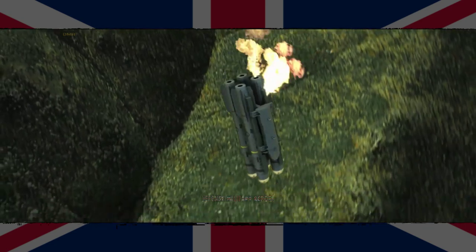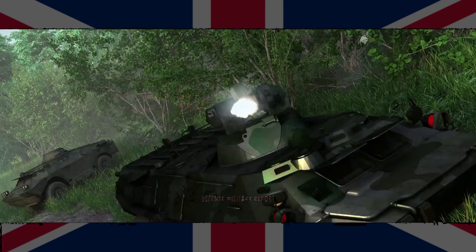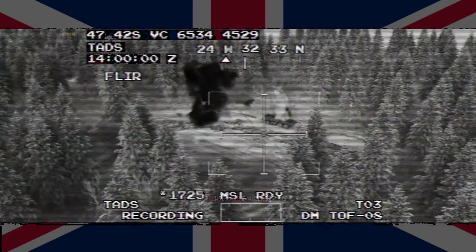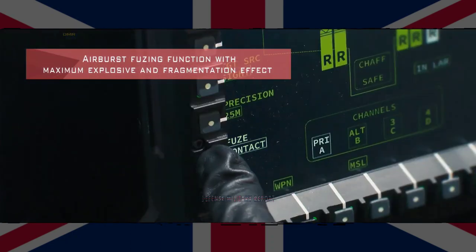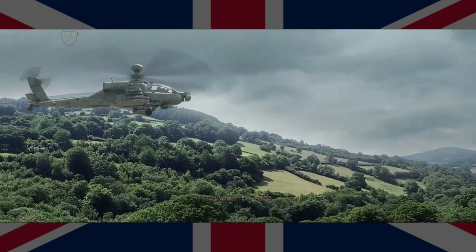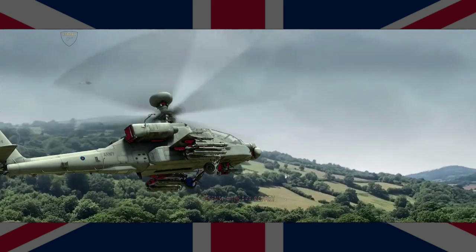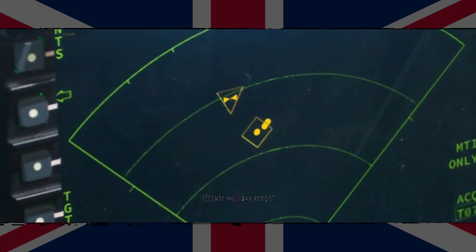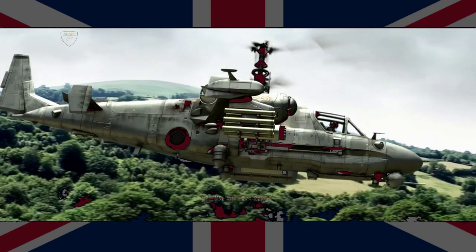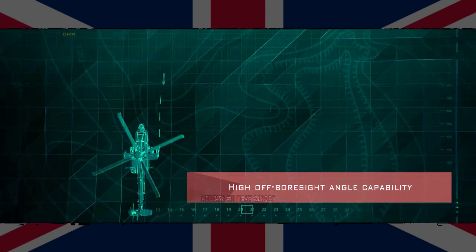Brimstone is fully integrated onto the Tornado GR-4 and is intended for integration on Typhoon and the Future Attack Helicopter. The weapon system is also suitable for deployment on a wide range of unmanned aerial vehicles, land, and surface platforms. Measuring 1.8 metres in length and 0.18 metres in diameter, the Brimstone missile weighs 50 kilograms, travels at supersonic speeds, and carries a tandem-shaped warhead. It can engage a wide range of targets including battle tanks, armoured vehicles, fast-moving vehicles, bunkers, and naval vessels including fast attack craft.